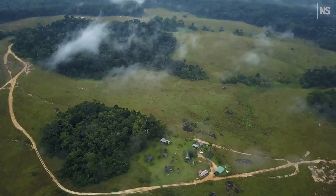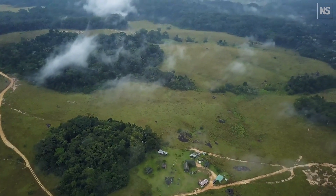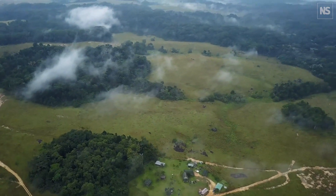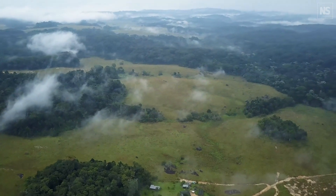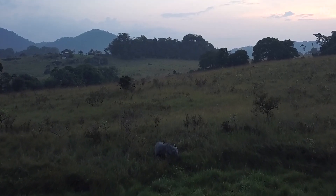Biodiversity, however you choose to measure it, is important because it's part of the functioning of the Earth's global ecosystem. You can't have forests that store carbon without the mammals that eat the fruits from the trees and disperse the seeds — that's just one simple example. But all of those complex interactions are fascinating to understand and absolutely crucial for life on Earth as a whole.